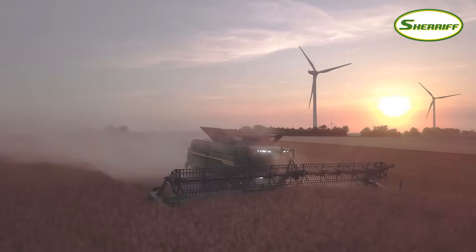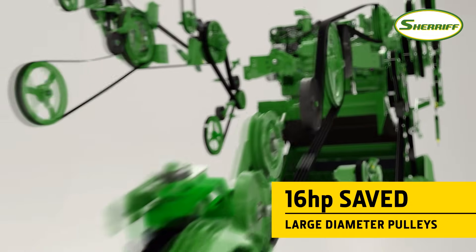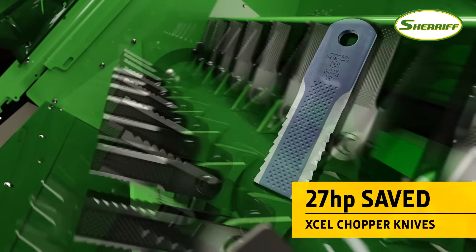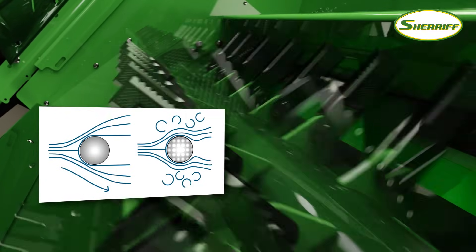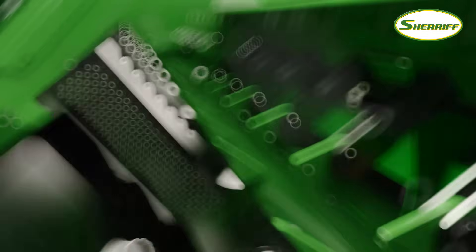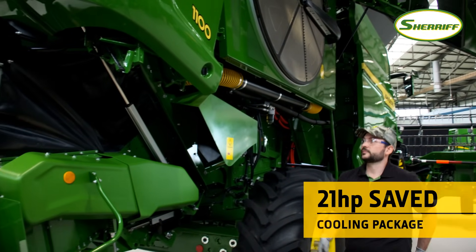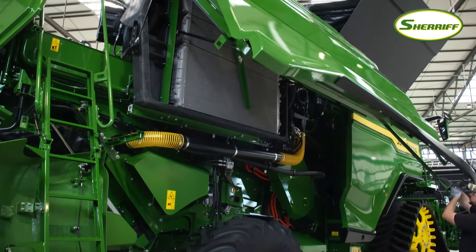Less gearboxes and larger diameter pulleys have been used wherever possible — these are more efficient and don't increase the combine's overall weight. Other innovations like the XL chopper knives, featuring a dimpled surface, dramatically reduce air resistance, and the self-sharpening effect of the knife design maximizes chopping efficiency. Further power savings were made with the engine cooling package: the large diameter fan with a variable pitch blade delivers high airflow at lower power.